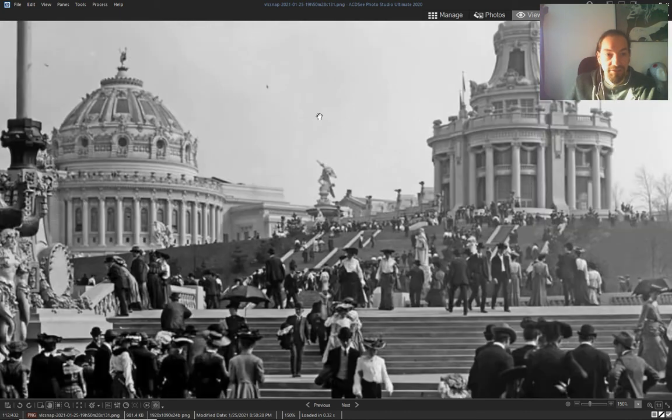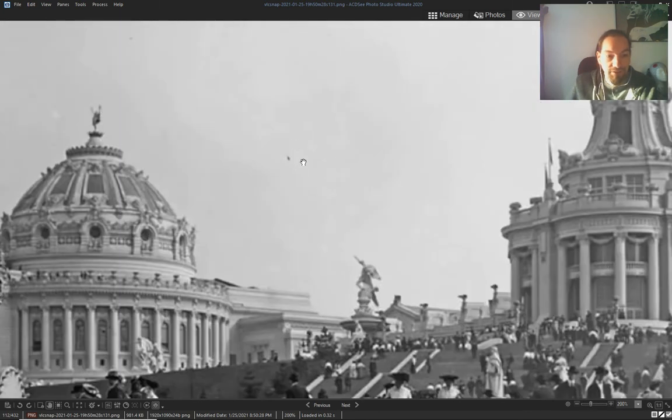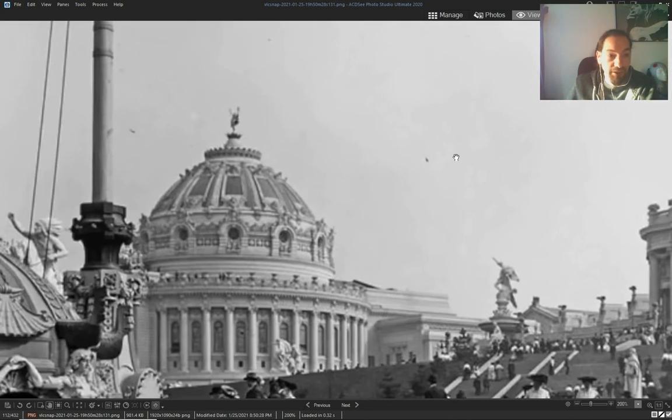Another exhibition, St. Louis. Look — this is probably an airship, not a bird. There's one here too.